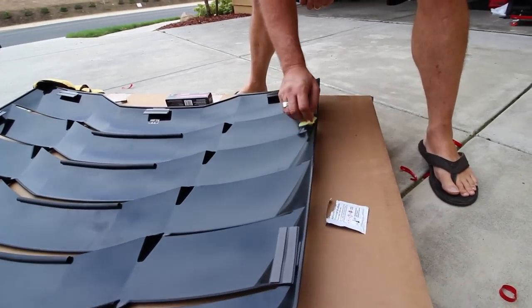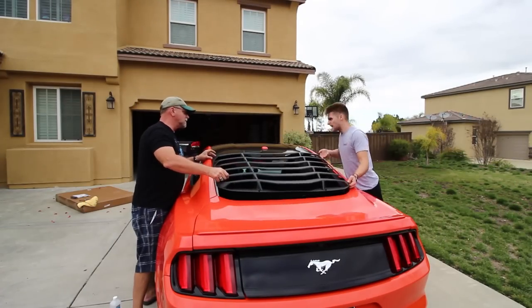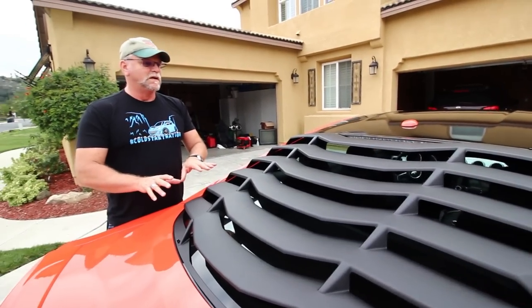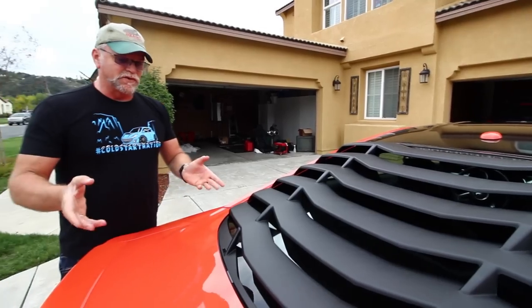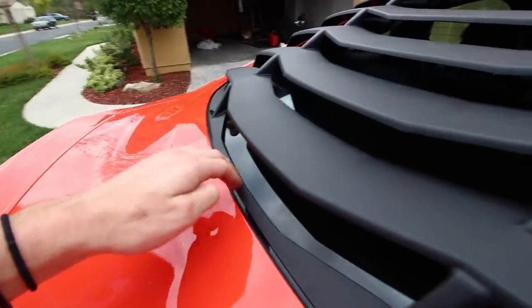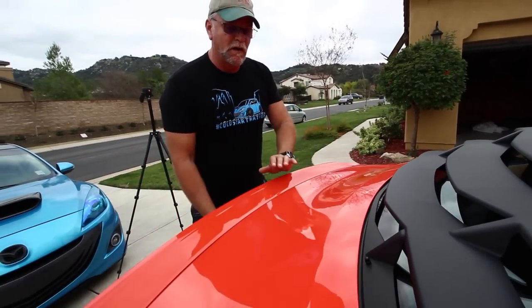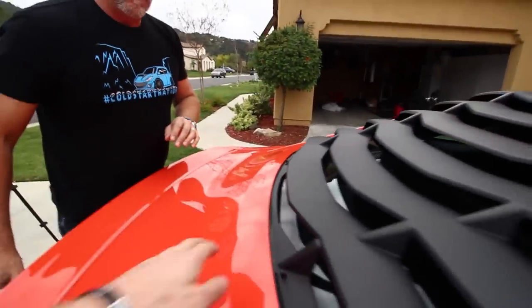We've not put any pressure on the louver at all — we've just lightly laid it on the window so that we can still move it if needed, because it's super super sticky. Next, I want to open the trunk to make sure it doesn't hit this part of the louver. So I'm going to open the trunk up just to verify clearance. Looks good — there's definitely about a centimeter in between, which is good.